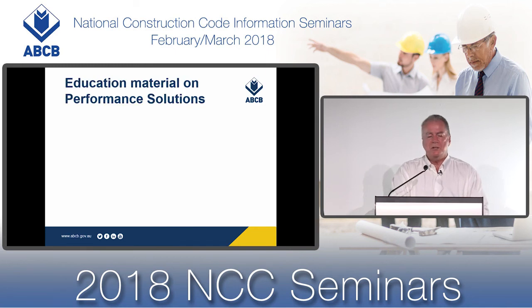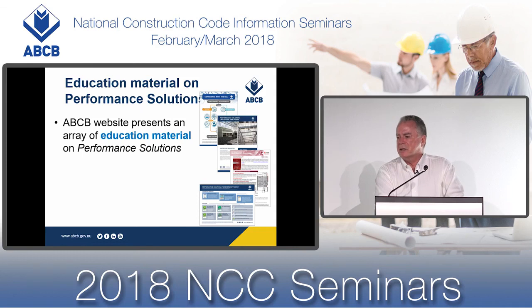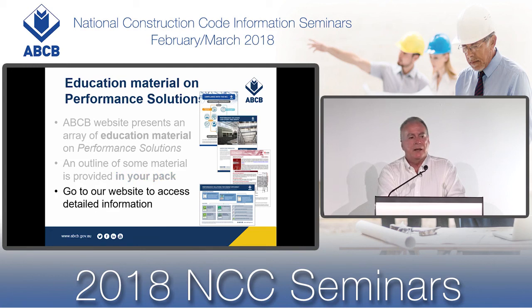When it comes to performance solutions, there is a lot of education material on our website. This slide presents an outline of some of that material, and I encourage you to go to our website and have a look at the information that is available — I think you will be pleasantly surprised.